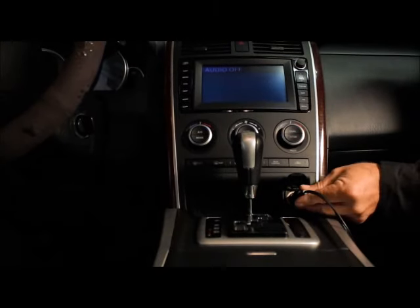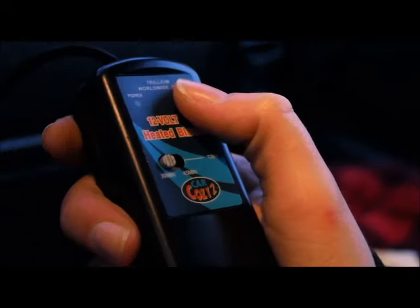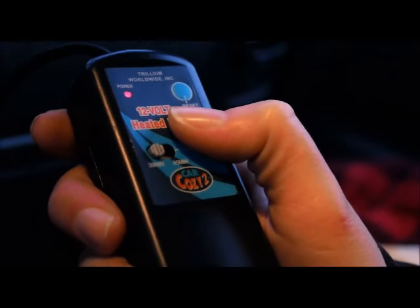The automatic temperature control maintains the perfect comfort level, and the patented in-line timer turns the unit off automatically.